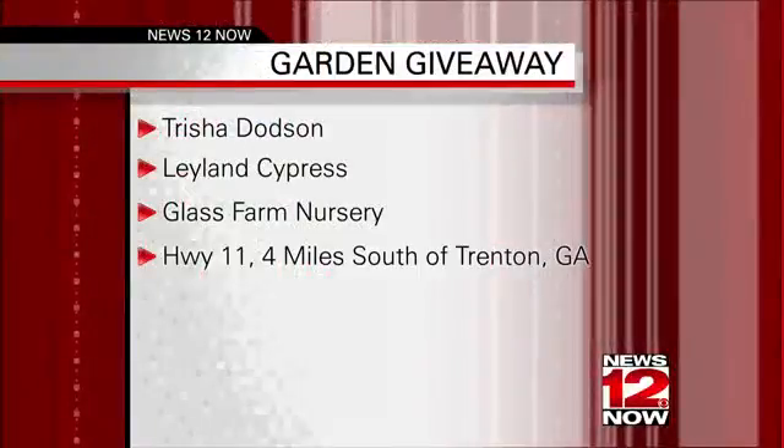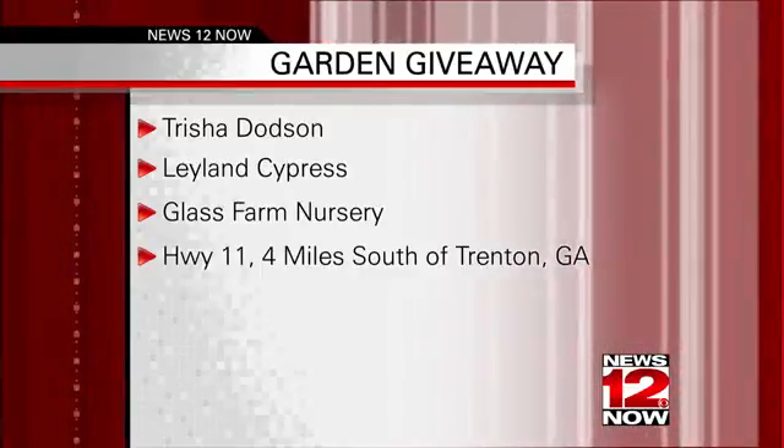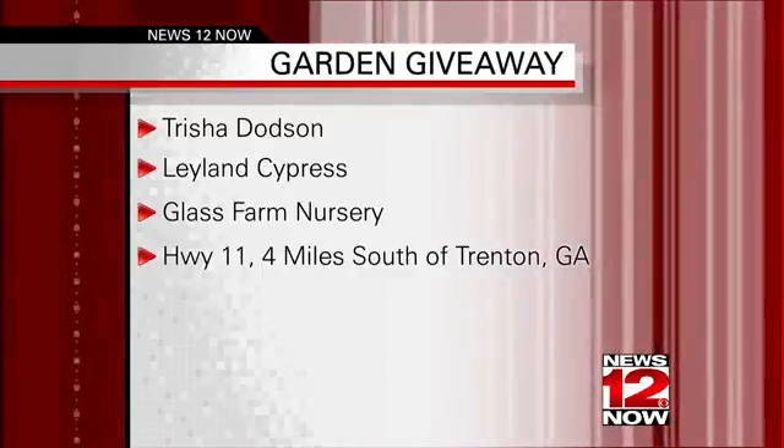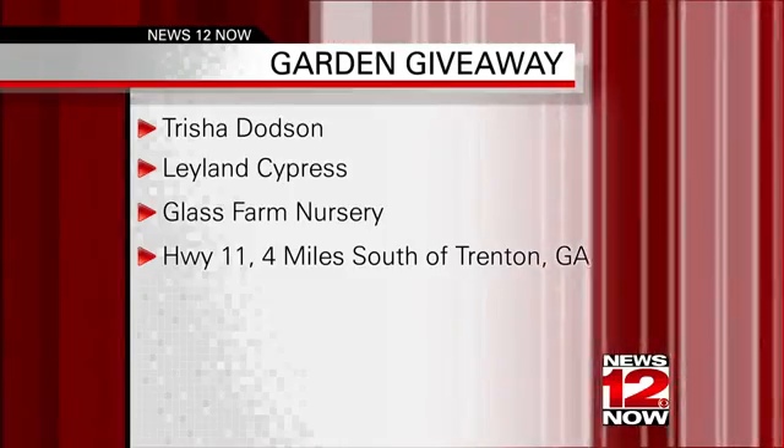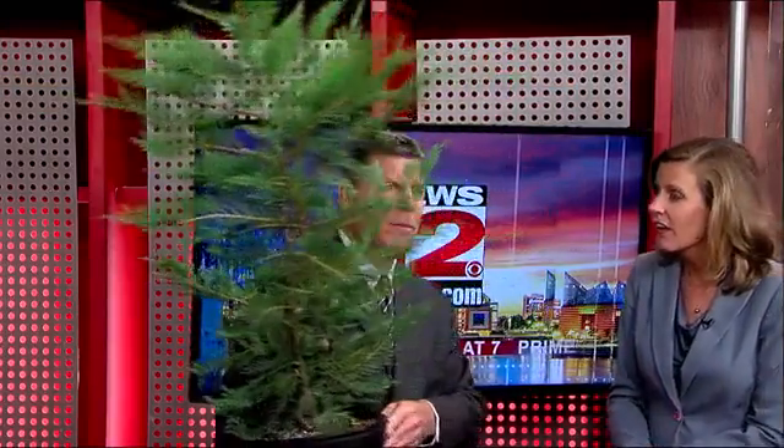Tonight we want to say congratulations to Tricia Dodson — you've won the Leland Cypress that Patrick has here. That's something that grows pretty quickly and it can cover up eyesores, about two feet a year. And right now at Glass Farm, believe it or not, this is $9.99. Oh, wow. So great weekend to pick up something, maybe to cover up an eyesore.